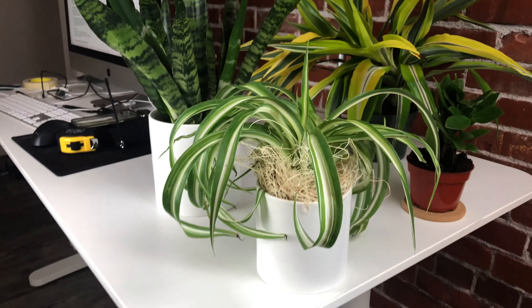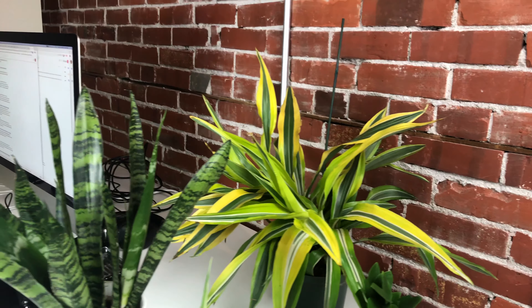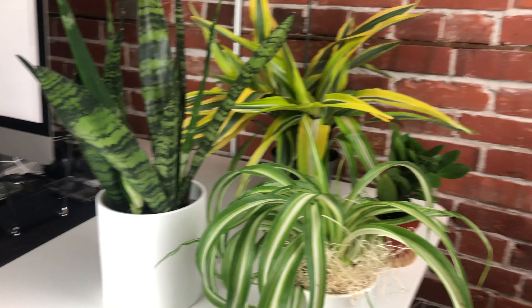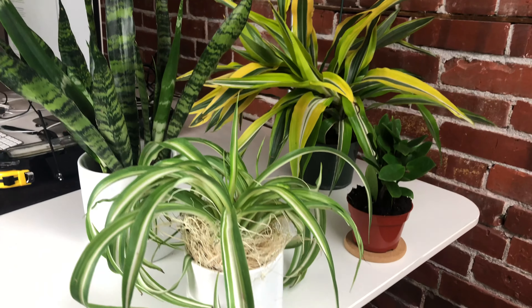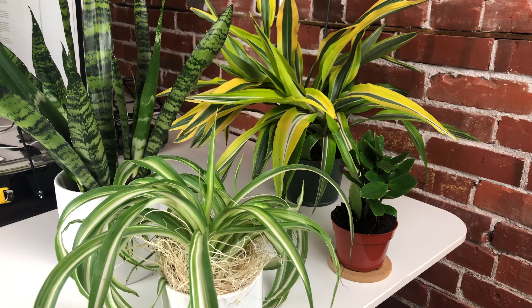All these plants were from anywhere from about $15 to $23 a piece, and they all just came via UPS or just normal postal mail. You can see they just look great. Only had them a few days, but so far they're doing well. Good success in ordering plants online.